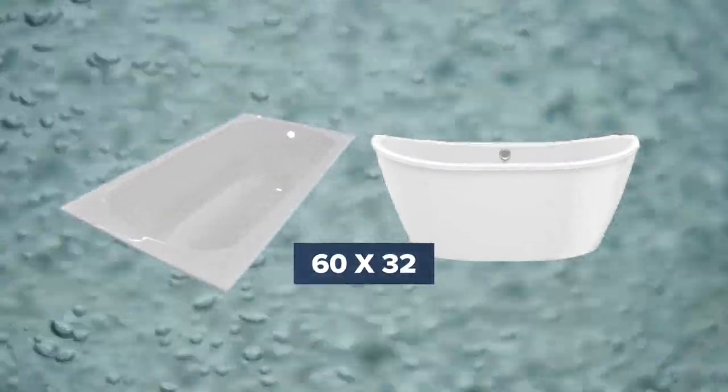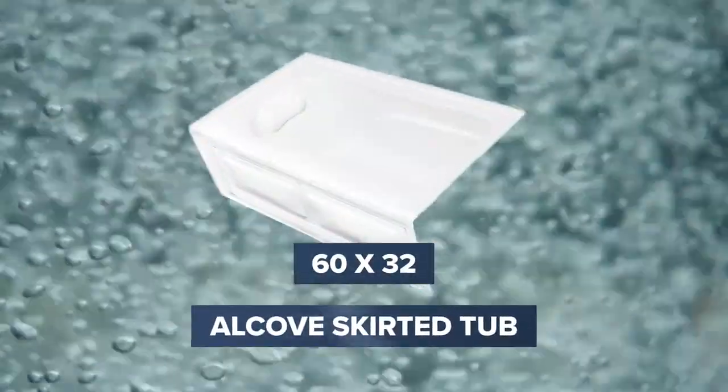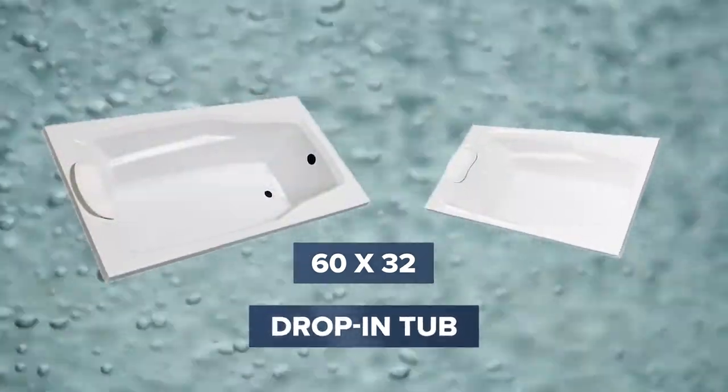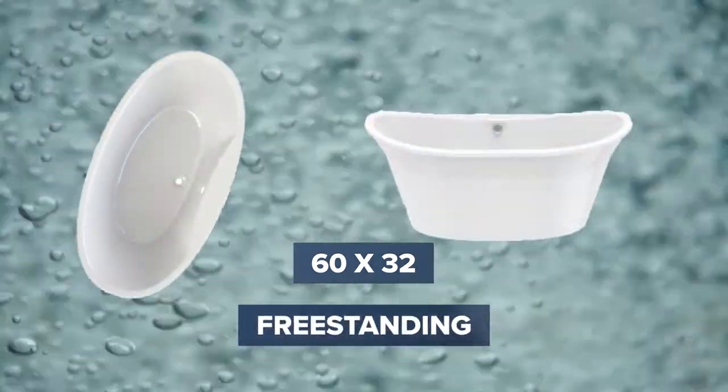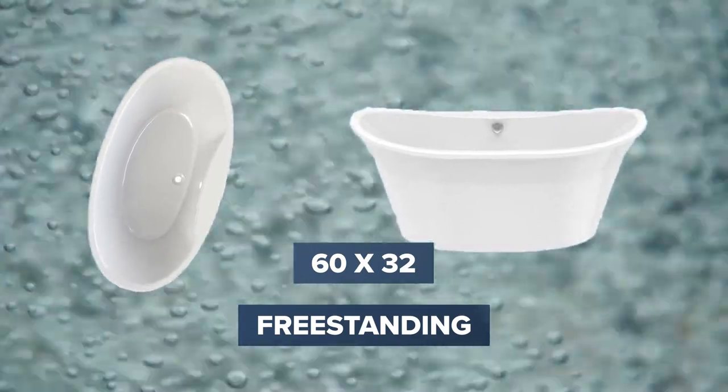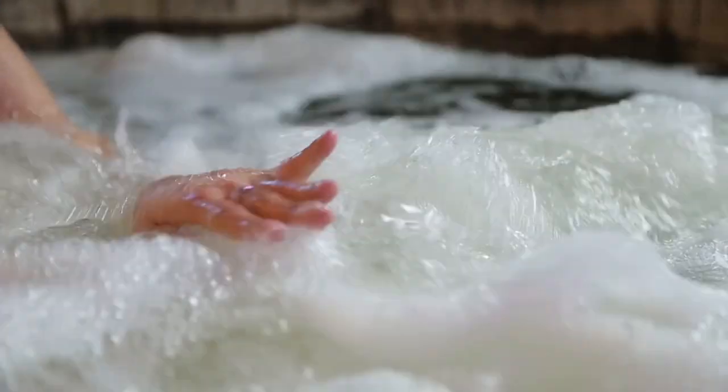By choosing a 60 by 32 tub, you have the option of selecting an alcove skirted tub or a drop-in tub, which showcase a more traditional design. Or choose a freestanding tub that features a more modern, minimalist design. All designs will transform your ordinary bathroom into a spa-like experience.